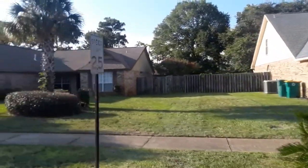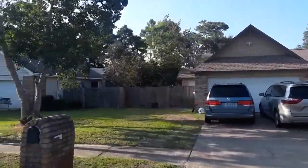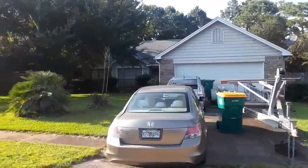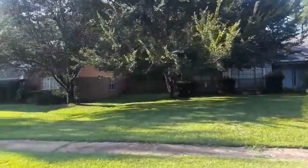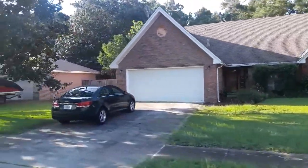Fifth on the list, we have Timberlake Estates. This also sits on the north side of Highway 98. It has a lot of brick homes that were built in the 80s and the early 90s, and features a variety of home styles such as traditional, contemporary, and ranch-style homes.